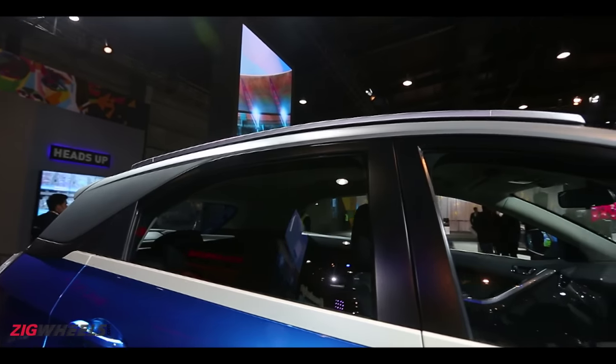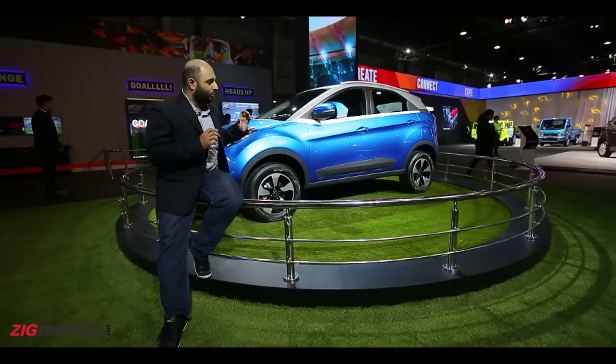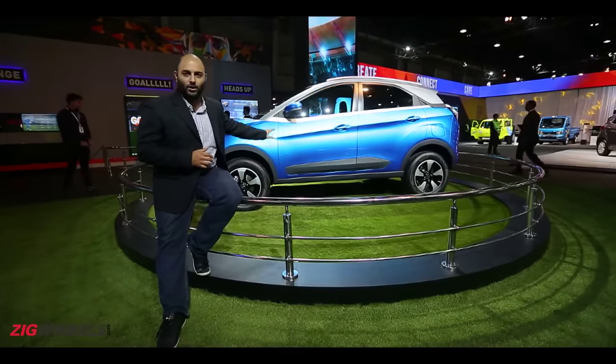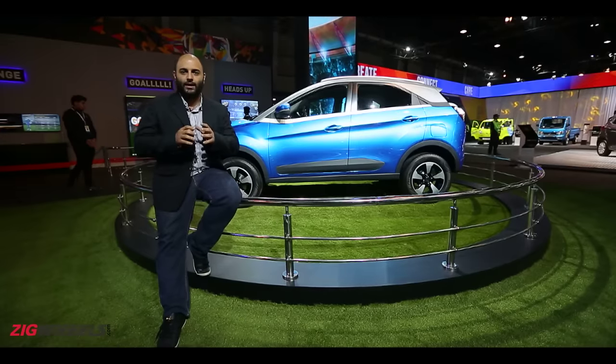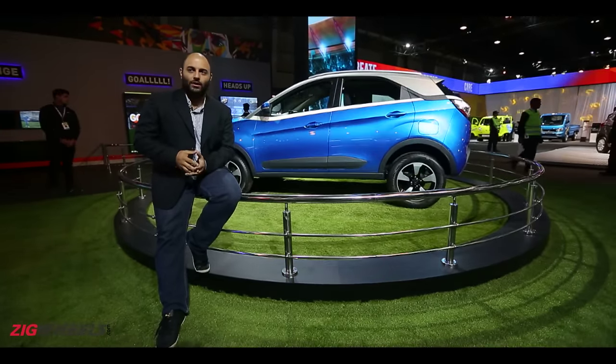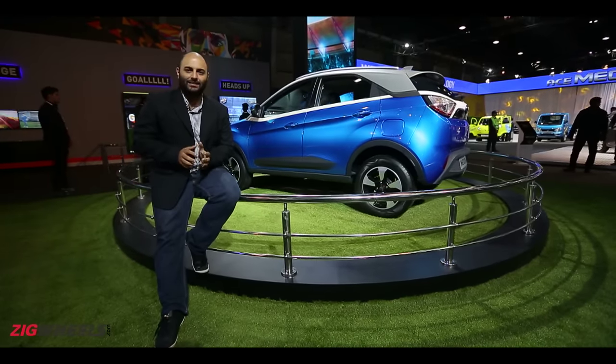We also like the way the two-tone roof and body is differentiated, and this will come into production. What you see behind us is a production car — there are actual metal body panels, it's not a clay structure, not plastic. It will actually be as it is, and that does excite us. It's a new line of design for Tata Motors, something that we haven't seen before.